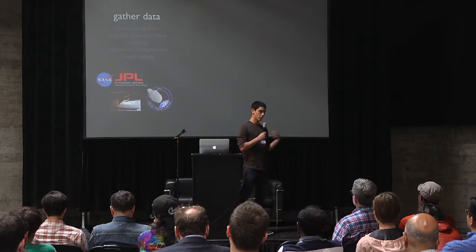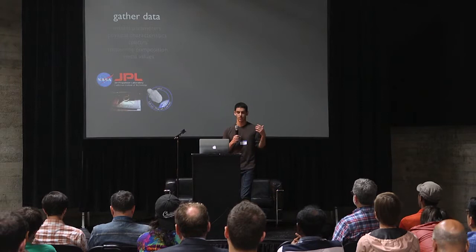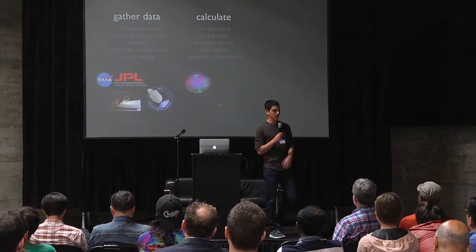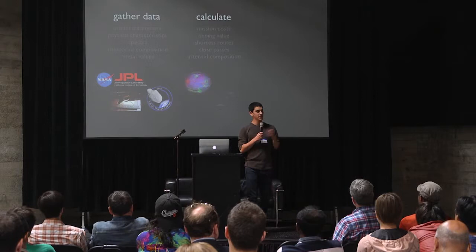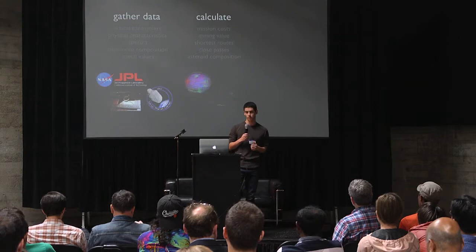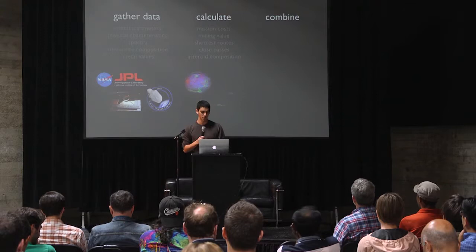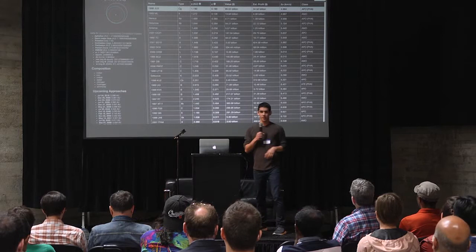The first step was to gather data. I wrote crawlers for a number of different data sources, including the two we talked about and about half a dozen more, picking up pretty much everything: orbital parameters, physical characteristics, light curves, and I also scraped economic sources like the London Metal Exchange. The next step is to calculate — basically enabling people to write functions that can be mapped over each of these asteroids, and the new ones as we discover them, that can estimate things like what mining costs would be, how easily we can reach these asteroids, their shortest routes — which in space is actually different from just a simple distance calculation — and things like estimating asteroid composition and close passes. Then we put it all together in a database that makes it easy to ask questions and get answers about these objects in space.